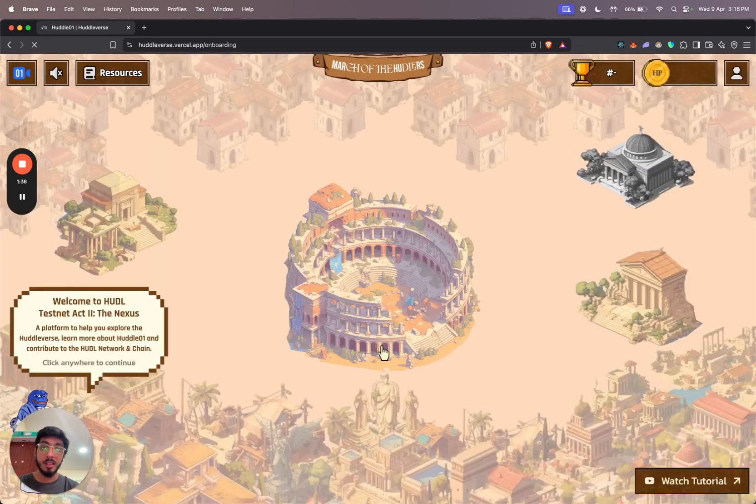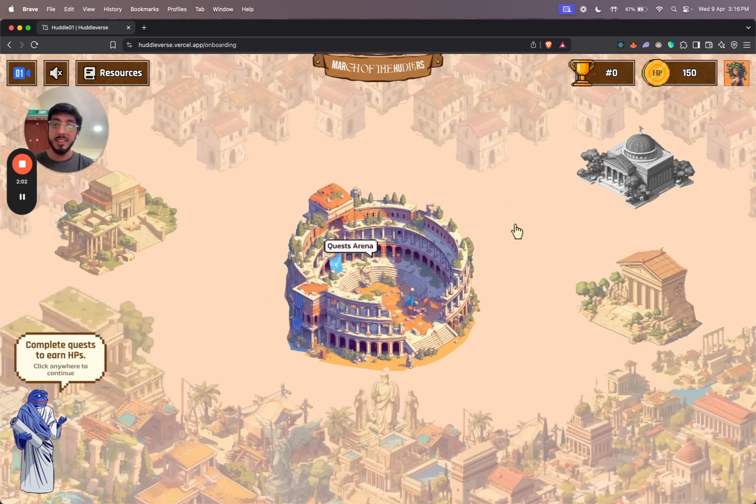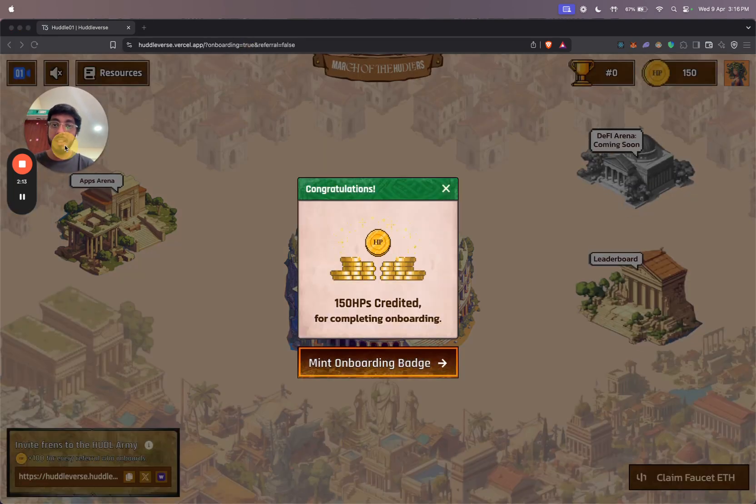When I click on this button, I'm in. Once you enter the platform, there's a basic onboarding to walk you through the different sections. It shows me the different areas available: there's a quests arena, an apps arena, a DeFi arena which is coming soon, and a leaderboard section. Once my onboarding is done, I get 150 huddle points just for doing that and I can mint my onboarding badge.